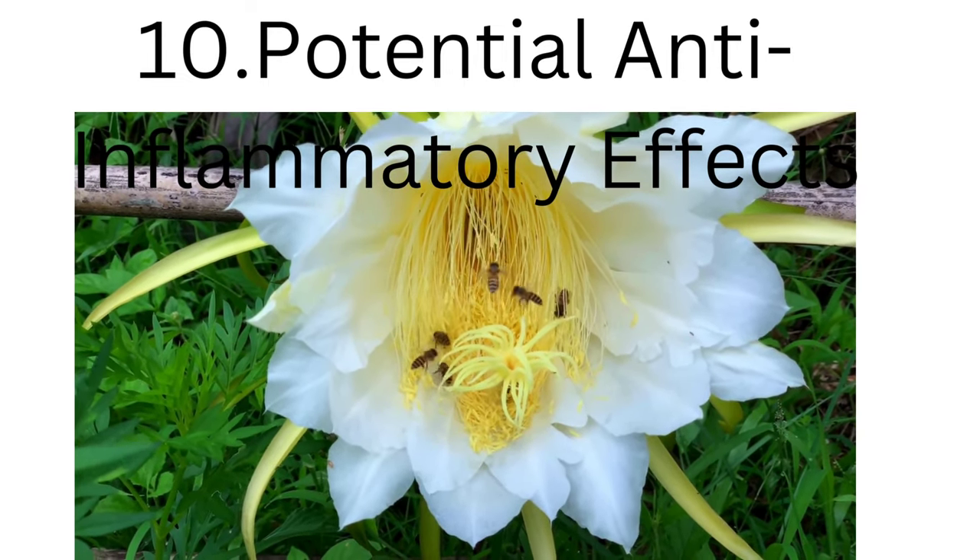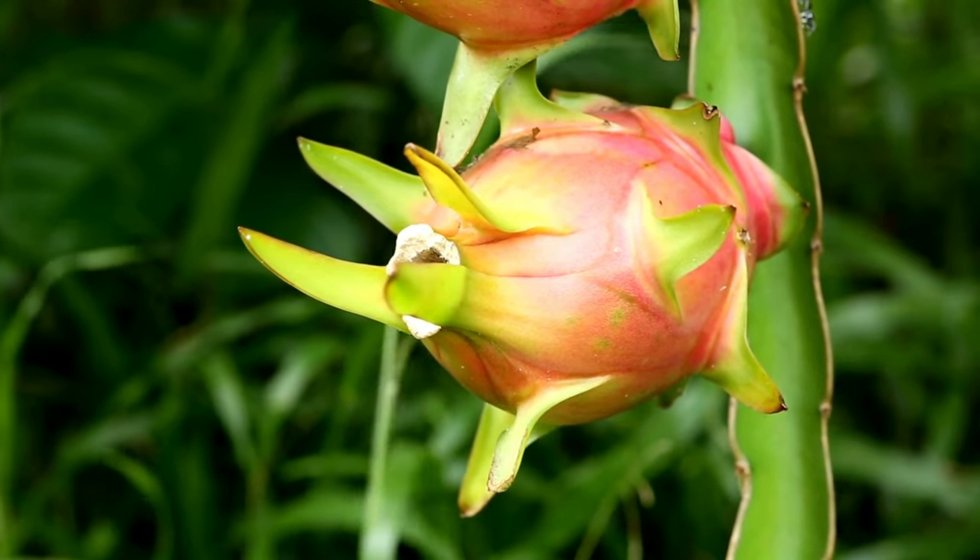Incorporating dragon fruit into your diet can contribute to a diverse and nutrient-rich eating plan.